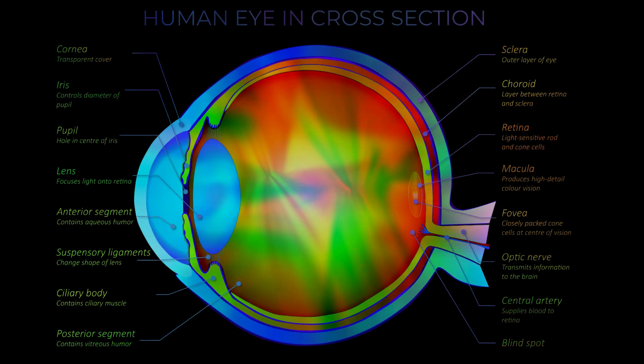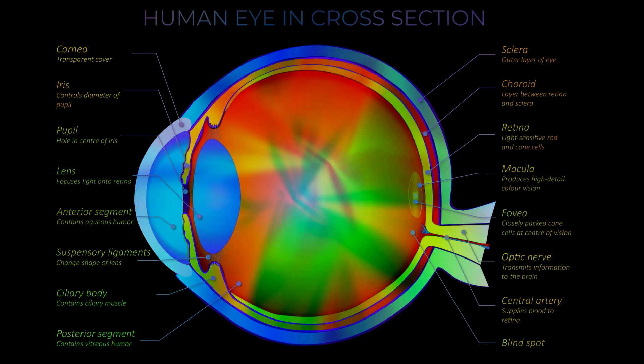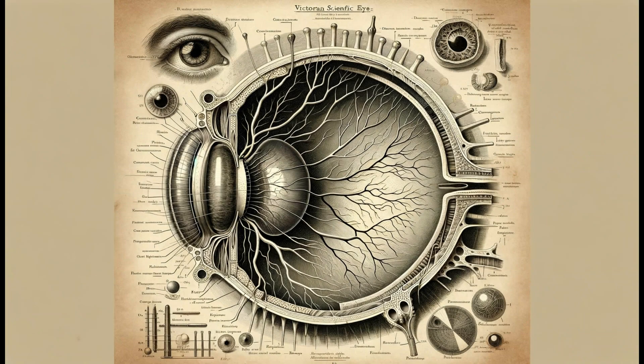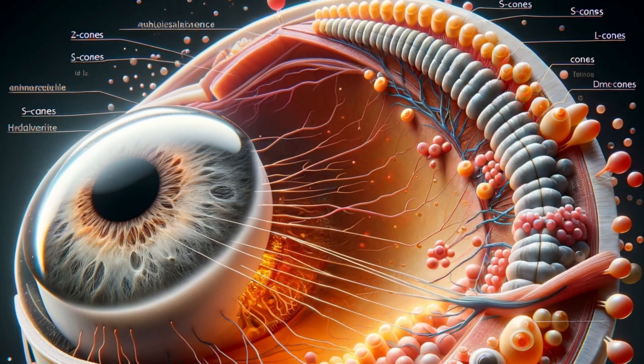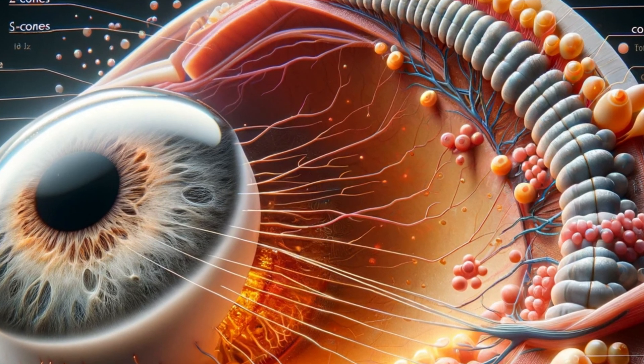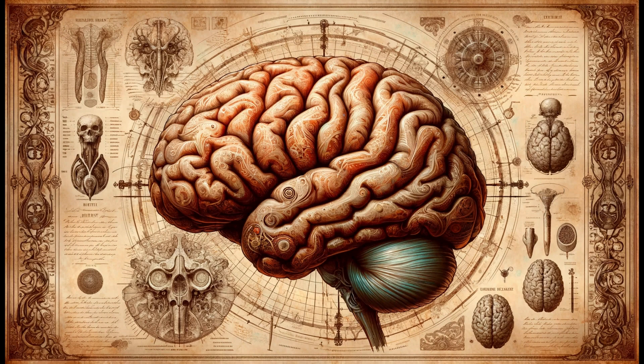Understanding Cone Cells. The retina, located at the back of the eye, contains two types of photoreceptor cells: rods and cones. Rods are responsible for vision at low light levels, known as scotopic vision, whereas cones are active at higher light levels, photopic vision, and are essential for colour discrimination. In typical human vision, the three types of cones peak in sensitivity at different wavelengths, corresponding to blue (short wavelength), green (medium wavelength), and red (long wavelength) light. This trichromatic vision allows for the perception of a wide range of colours through the combination of these three primary colours.